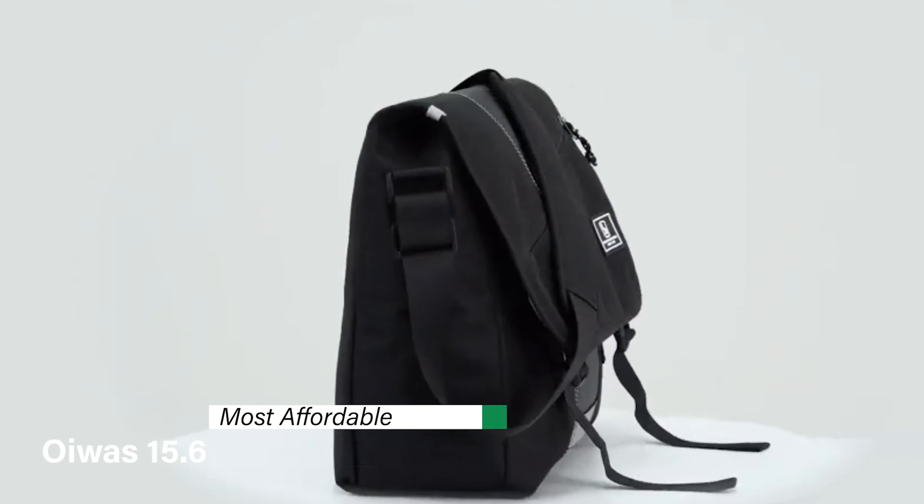However, it's not without its cons. Some users have found the bag's single-strap design a bit uncomfortable for very long periods of carrying, especially when loaded heavily. Additionally, the lack of a dedicated laptop compartment in some models might be a downside for tech-heavy users. Overall, the Timbuk2 Classic's blend of functionality, durability, and style makes it a top pick for anyone in need of a reliable everyday bag. If you're finding this video helpful, don't forget to hit that like button and subscribe for more.